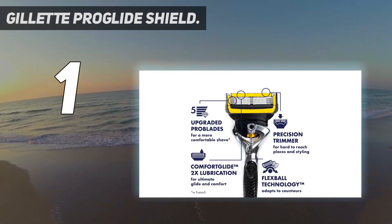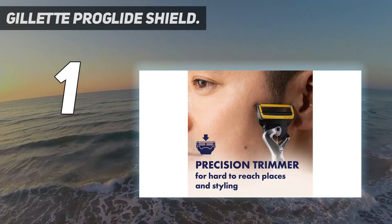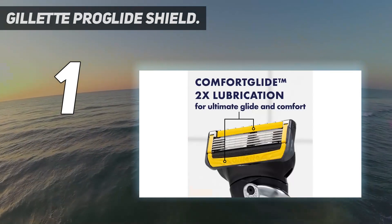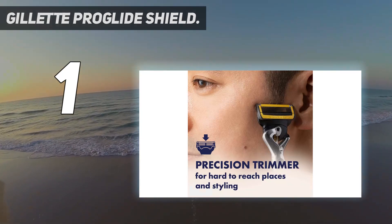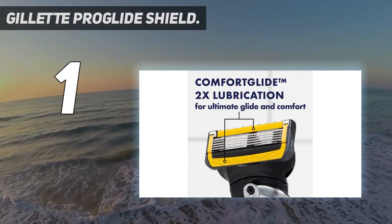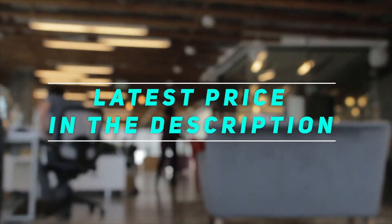Despite these minor complaints, the ProGlide Shield is built to last, performs at a very high level, and simply provides a noticeably superior shave compared to other models in our side-by-side tests. For a reasonably high-quality manual shave at a more affordable price, have a look at the dependable and ergonomic four-blade cartridge design of the Schick Quattro Titanium. A multi-directional pivoting system allows the razor head to move up, down, and side to side, allowing it to more effectively follow the contours of the face, neck, and chin. Check out this video description for the latest price and more information.